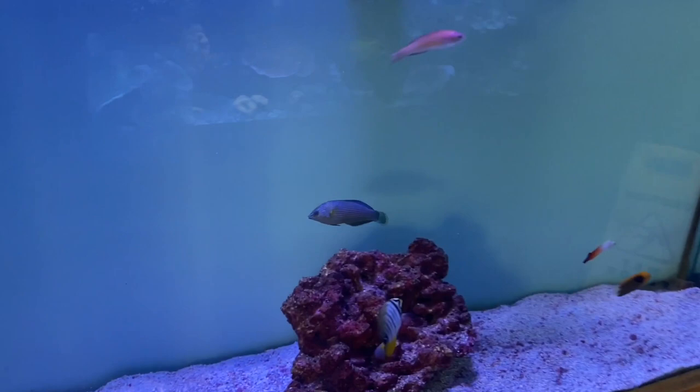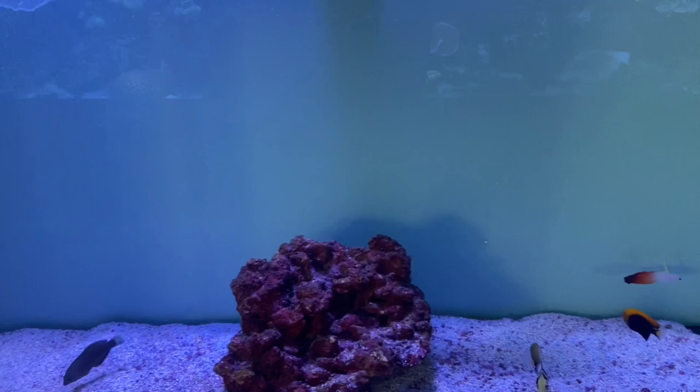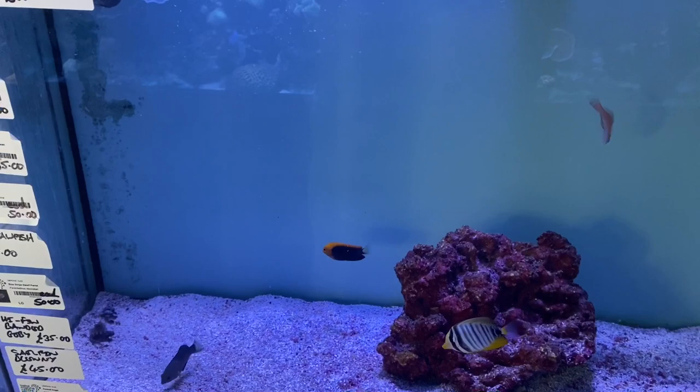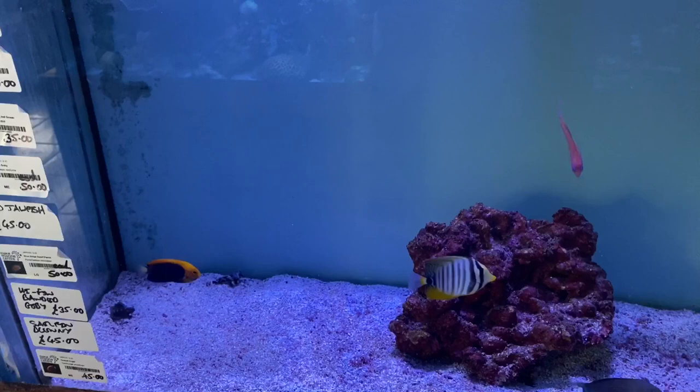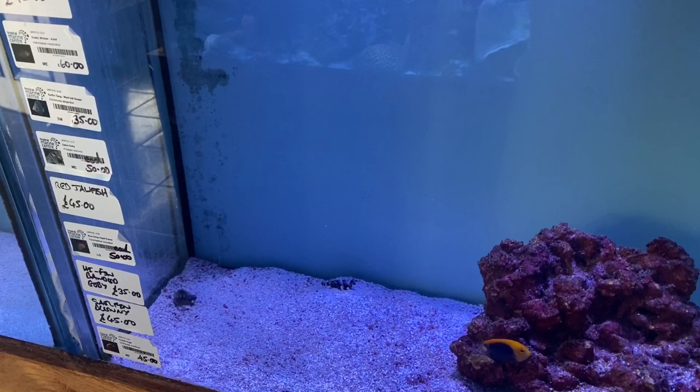We have a Scooter Blenny, Indian Ocean Firefish, Red Jawfish, a Dusky Wrasse, a West Indian Sailfin Tang, a Zebra Goby, another Red Jawfish, a Blue Striped Dwarf Parrotfish, a High Fin Banded Goby, a Sailfin Blenny, and a Fireball Angel.